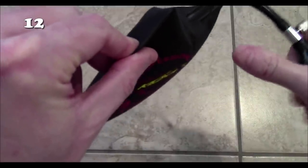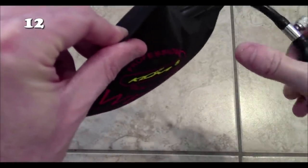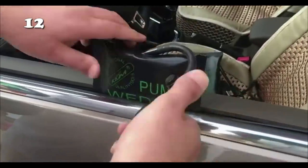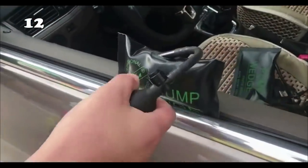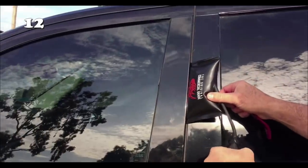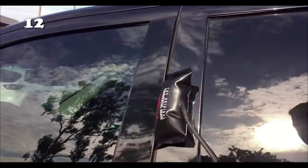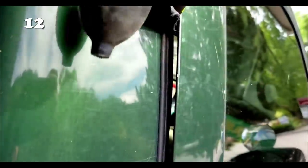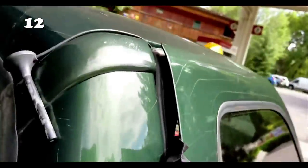Are you tired of calling the locksmith whenever you get locked out of your car? This pump wedge is the solution to your problem. Using this, you can create a space between the door and the frame, and then unlock the door through a car opening probe, so you can smoothly open your door without a single scratch or any money spent.